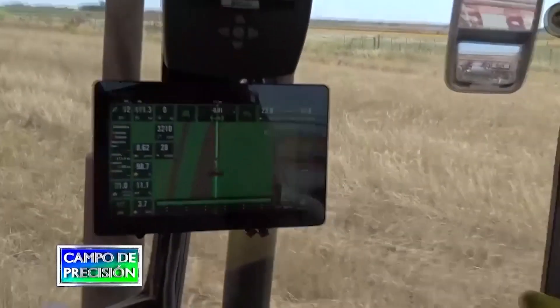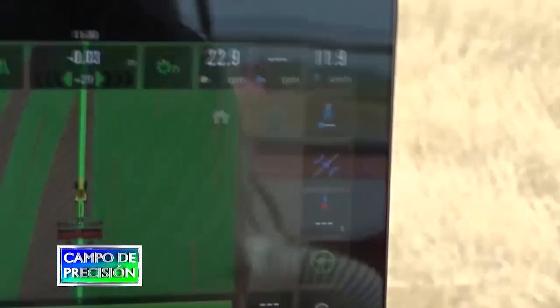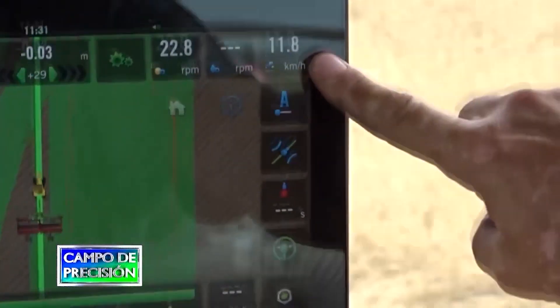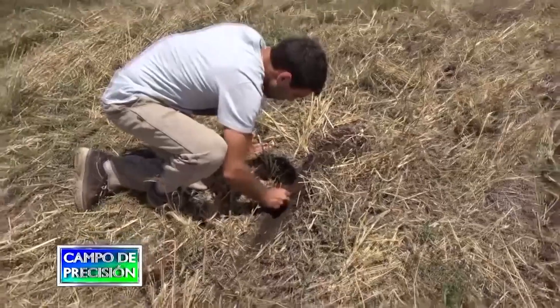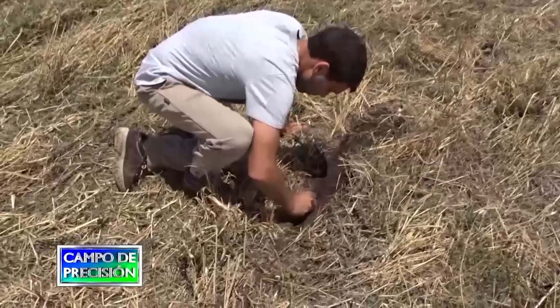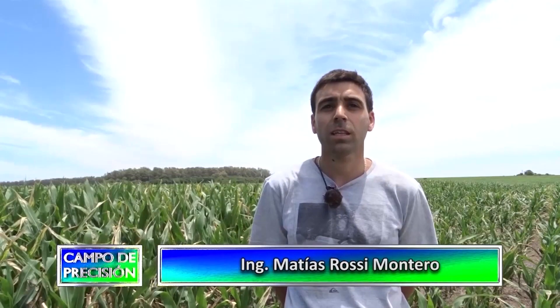Otra de las cosas que observo en este sistema es la velocidad de siembra: 11 a 12 kilómetros. Algo que a los ingenieros nos asusta mucho, pero personalmente me bajé de la máquina luego de sembrar a 11 km/h, abrí los 8 cuerpos en 5 metros, y los coeficientes de uniformidad y de desvío son excelentes. Agronómicamente, la velocidad de siembra, siempre y cuando se mantengan los coeficientes de implantación, sigue siendo válida. El mejor trabajo es el que se hace en el menor tiempo posible.